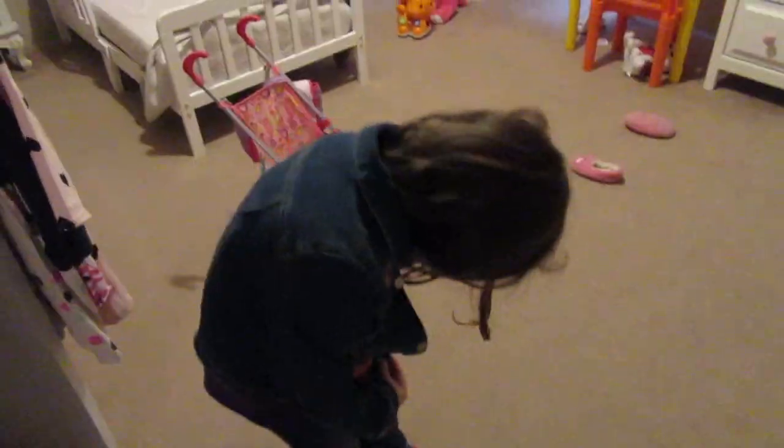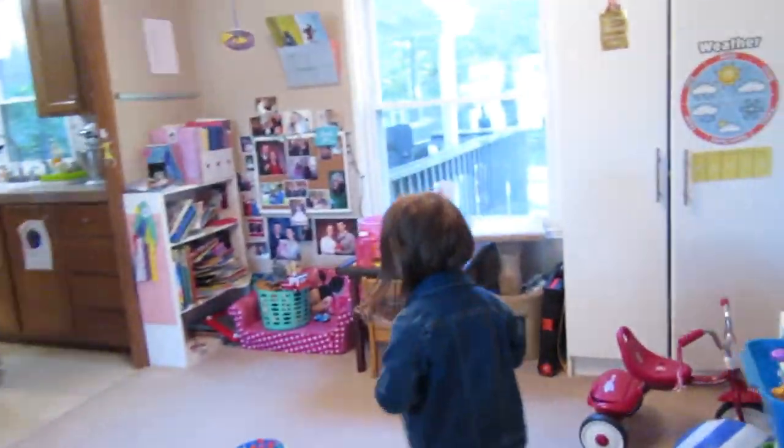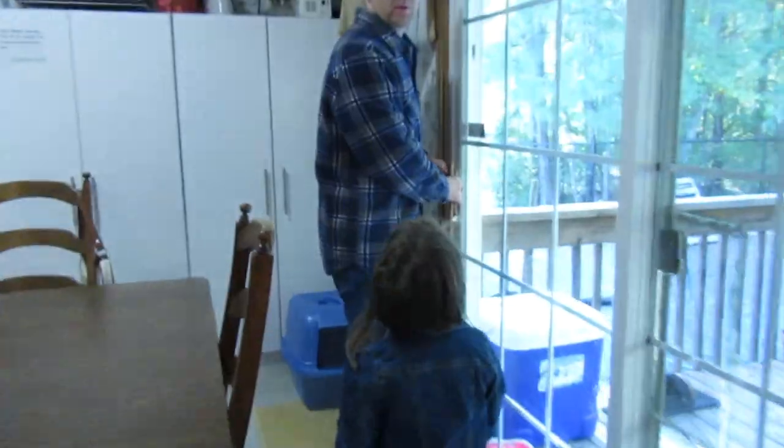Gonna put your coat on — it is really cold outside. The weather has turned super cold now, so we are finally in fall. Me and Sarah are going to go get the box for the swing and we'll be right back.